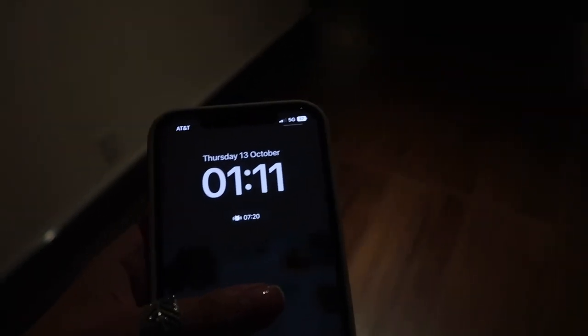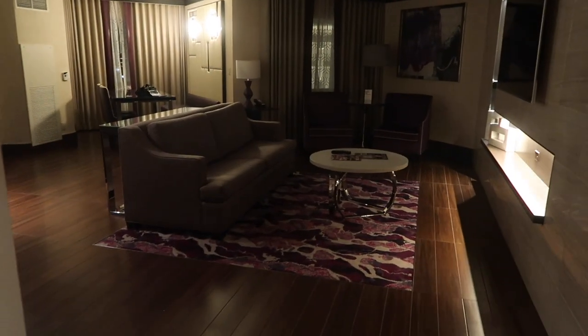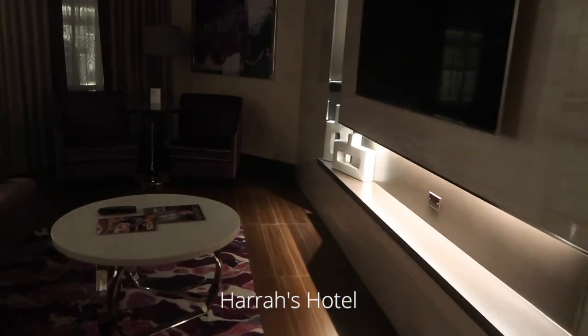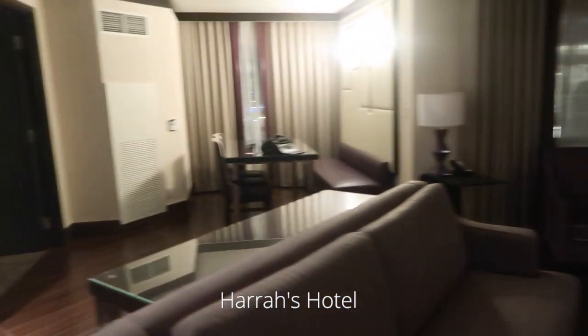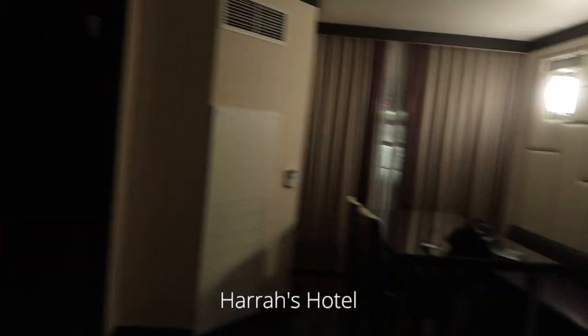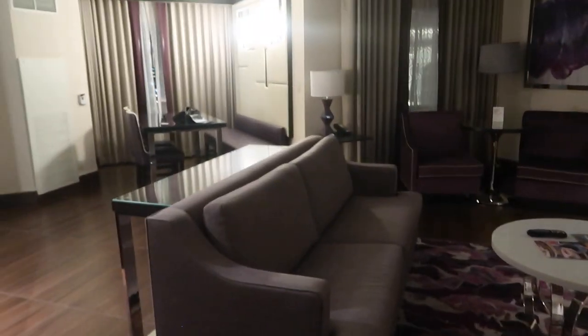We've literally just got to the room — if that's not a sign, I don't know what is. Let me just brighten it up. Oh my god, I think we've been upgraded to a suite because this is huge. We paid 30 pounds for this room, so I'm going to do you guys the quickest room tour.